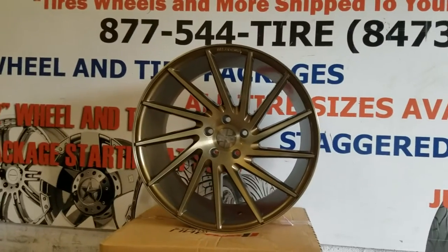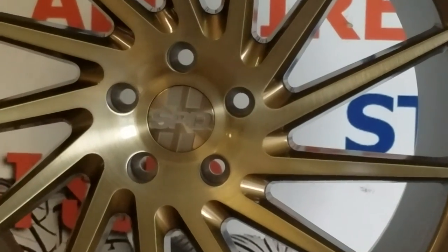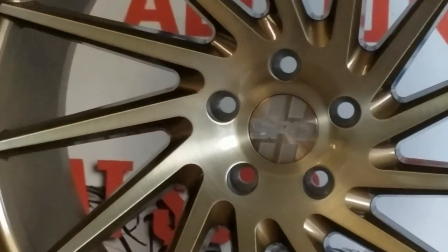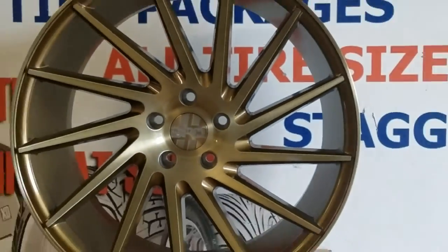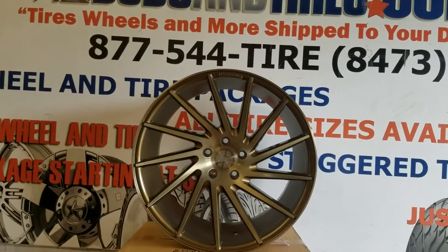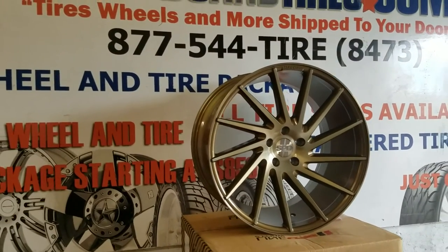If you look closely, I'm going to zoom you in here on the brushed face. You can really see the detail in the brushing — it is a very nice looking wheel. You can find it online at DovesAndTires.com or call us at 877-544-8473 for some of the best prices you'll find on Speedline wheels.